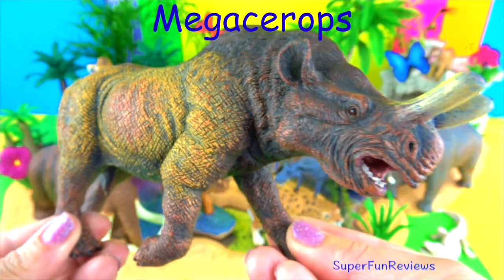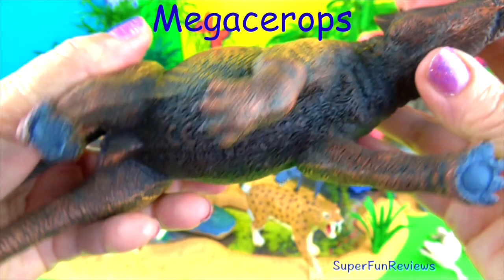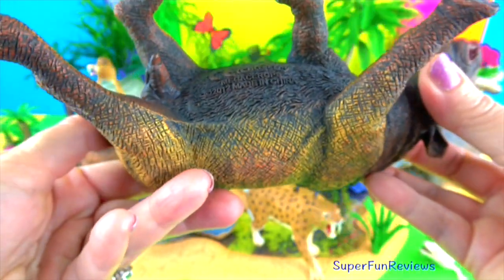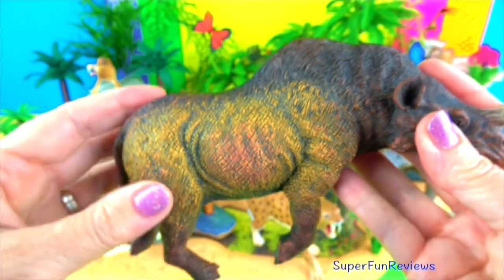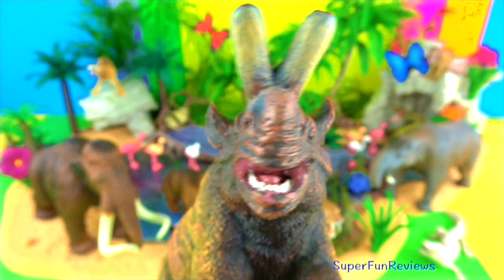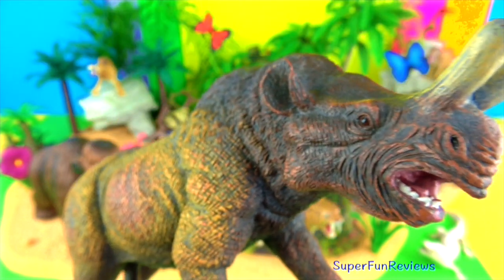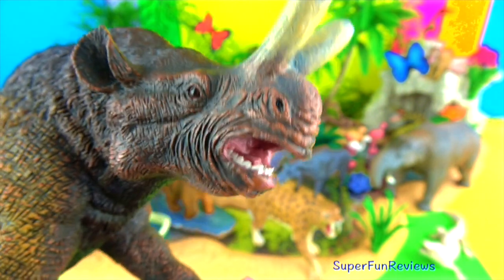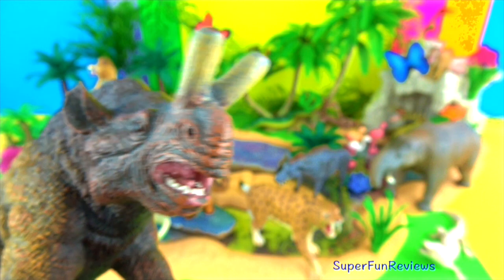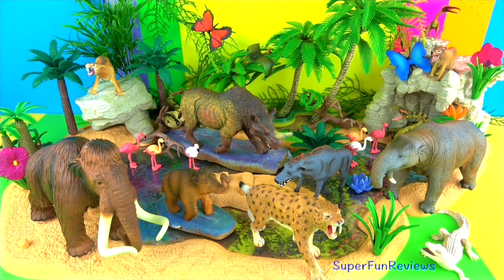Megacerops is an extinct genus of prehistoric odd-toed ungulates, which means hoofed mammal, from the family Brontotheridae — an extinct group of rhinoceros-like browsers related to horses. It's also known as Brontotherium, and is often referred to as the Thunderbeast. They looked a bit like rhinoceroses but were much larger and fed mainly on vegetation. It had a gigantic Y-shaped horn protruding from its head, thought to be made of bone, and may have been used for fighting or attracting a mate. All species had a pair of blunt horns on their snout. The size varied between species, with the horns of males being much larger than those of females, and the males fought each other over mates.